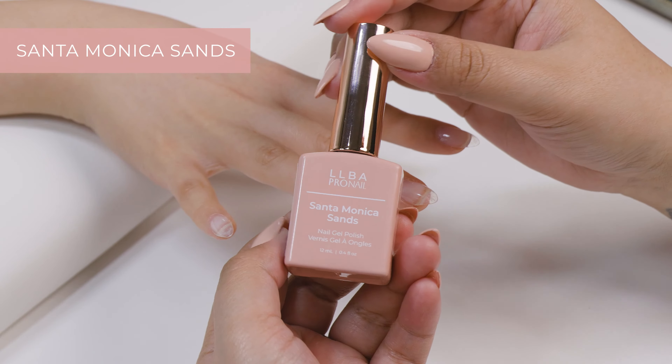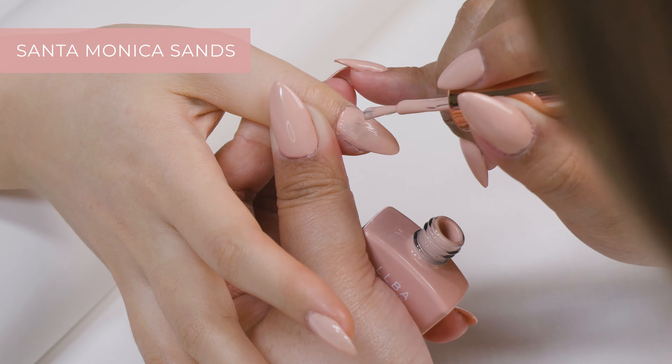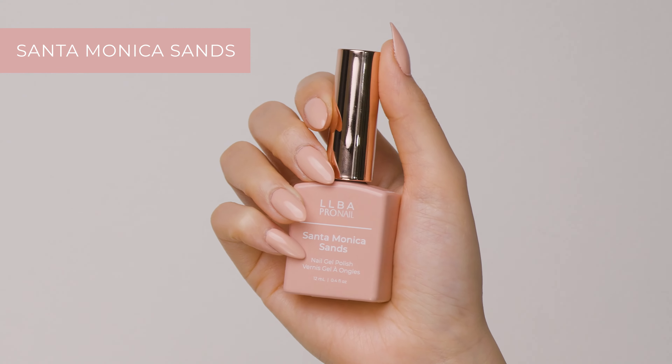First up, we have Santa Monica Sands. This color is a beautiful sandy beige that's perfect for everyday wear.